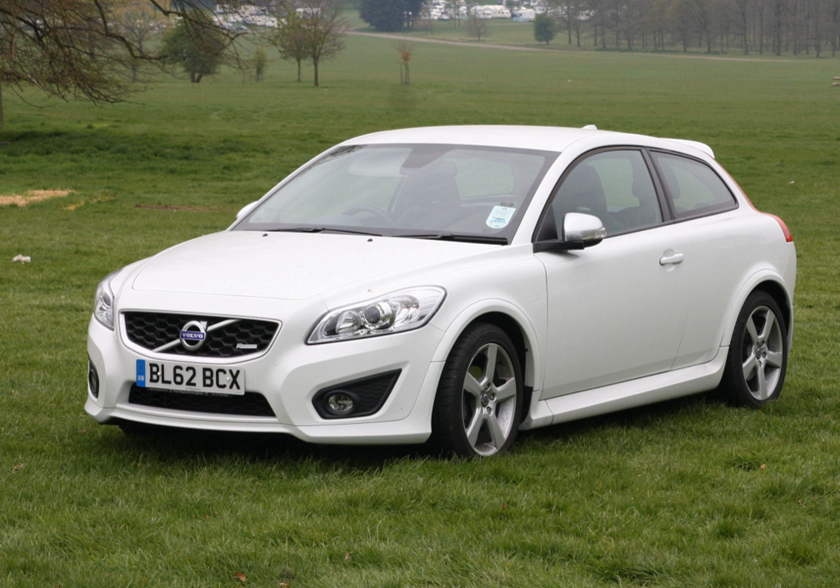The C30's rear styling and frameless glass rear hatch recall Volvo's earlier P1800S and Volvo 480.